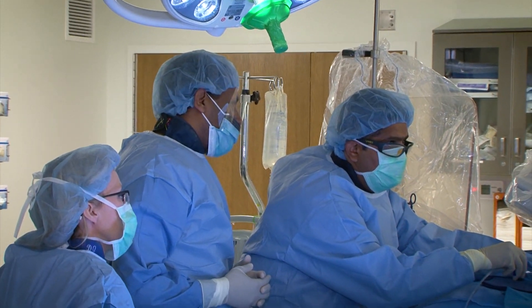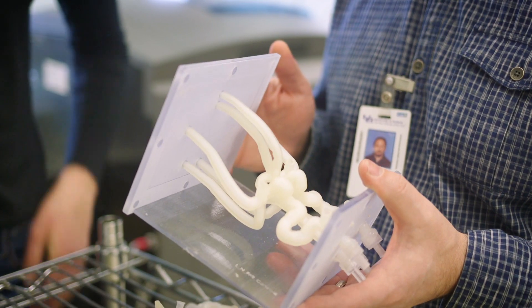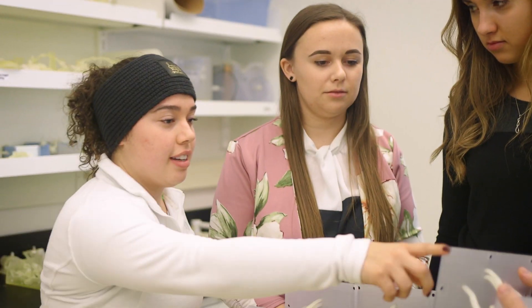The next step in all of this is to determine that this technology makes a difference — not just to us in planning the procedure, but to our patients for whom it really is intended. 3D printing overall has passed the point where it's just a hobby or a research tool. It's actually a full-blown medical product.